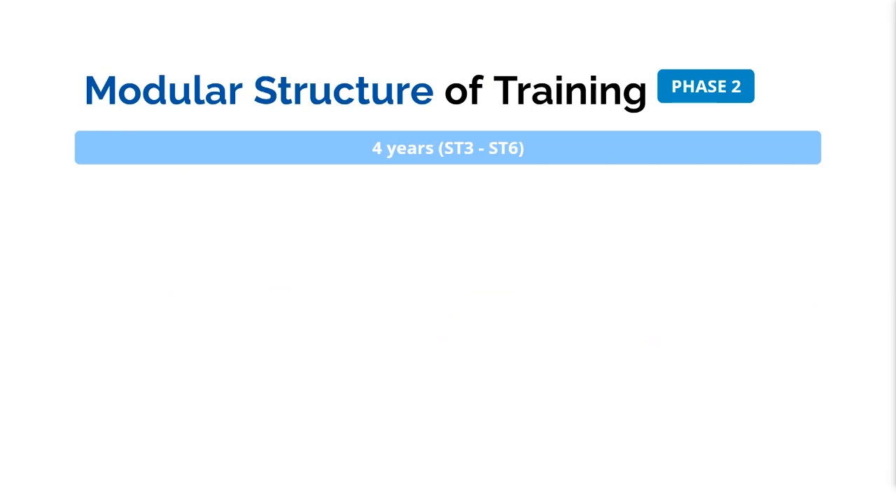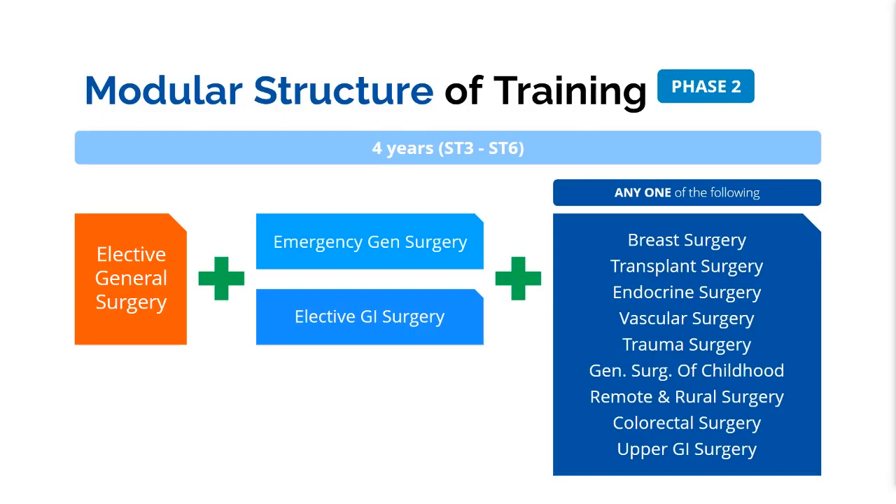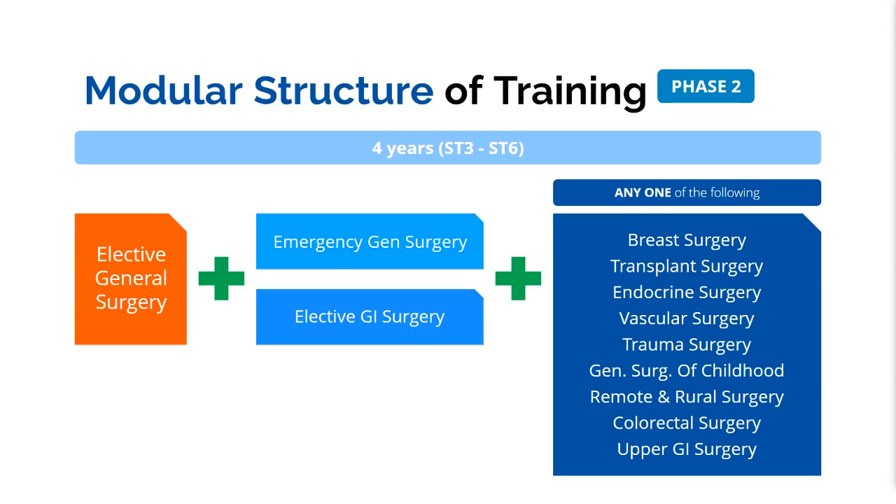The modular structure means the four years of Phase 2 training is not just general surgery alone — it's a combination of specialties you choose from. You must cover elective general surgery and emergency general surgery in the first four years, plus any of the subspecialties such as vascular surgery, trauma surgery, colorectal surgery, or upper GI surgery. So if you join CST and then general surgery training, you work toward your special interest areas as a higher surgical trainee.